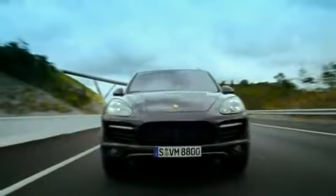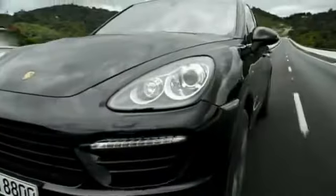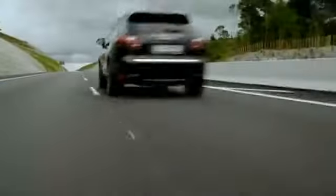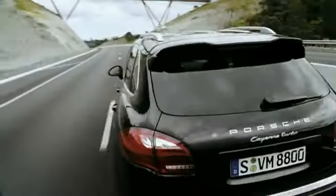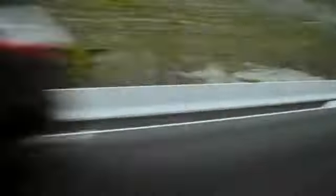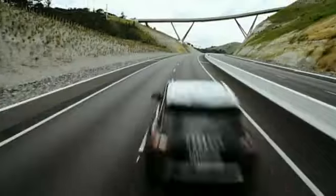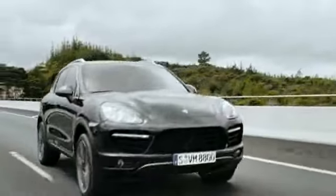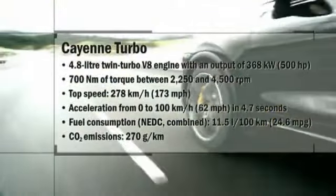The new Cayenne Turbo has a 4.8-liter twin-turbo V8 engine featuring direct fuel injection, DFI, VarioCam+, and charge air cooling, delivering 480 horsepower at 6,000 RPM. Maximum torque of 700 Nm is available between 2,250 and 4,500 RPM. Maximum speed is an impressive 278 kilometers per hour, 173 miles per hour, while the sprint from 0 to 100 kilometers per hour takes just 4.7 seconds. Fuel consumption is 11.5 liters per 100 kilometers, 24.6 miles per gallon, 23% less than on the previous model, not least thanks to a weight saving of 185 kilograms.